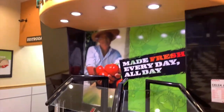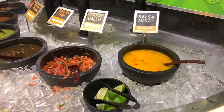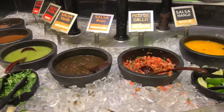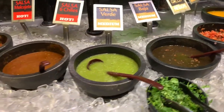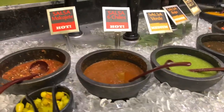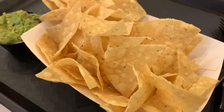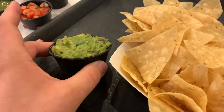So we're gonna check out their salsa bar. Here are the salsas. They got mango, pico de gallo, baja, salsa verde, salsa six chilies, and another hot, hot salsa. We got some chips.